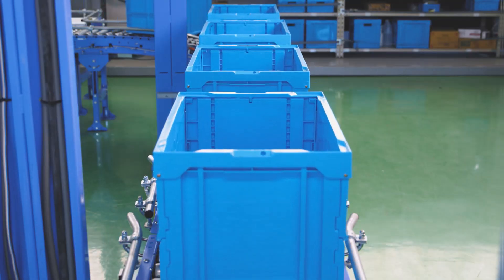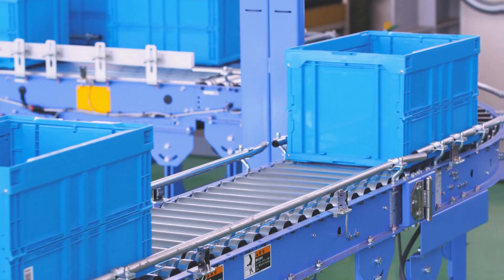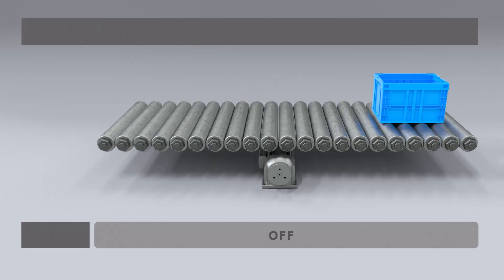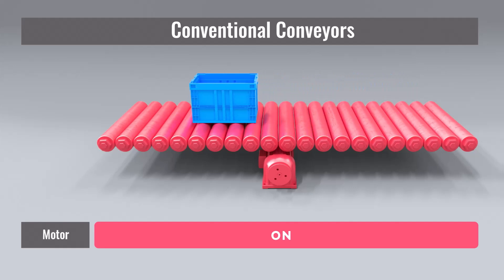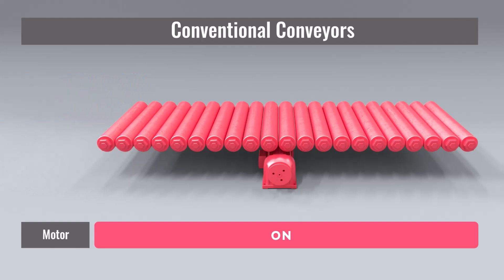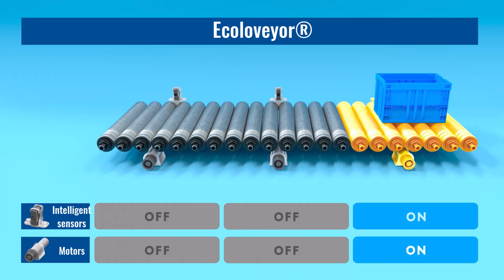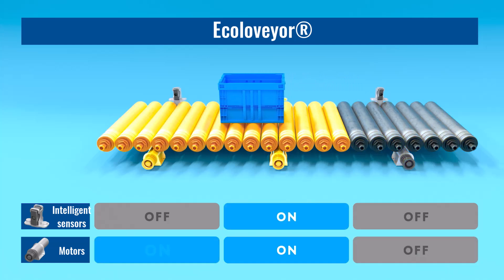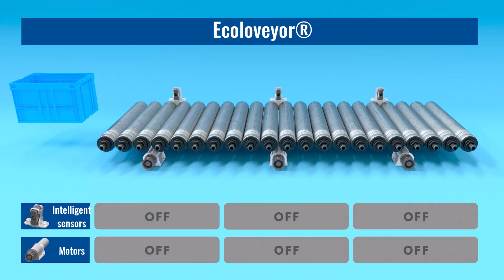The Ecoloveyor conveyor and control system was uniquely designed and developed by Toyo Konetsu to be highly energy efficient with superior environmental performance. Unlike conventional systems where all rollers operate continuously during handling, the Ecoloveyor is divided into zones equipped with motors and intelligent sensors. Sensors in each zone detect the presence of a parcel to determine if transport is required or not, and only the rollers necessary to move the parcel are activated.